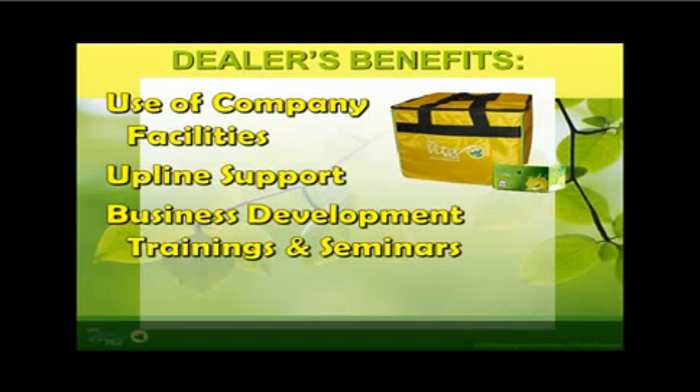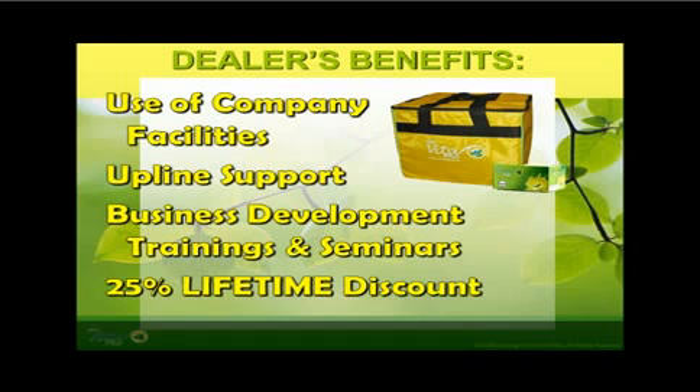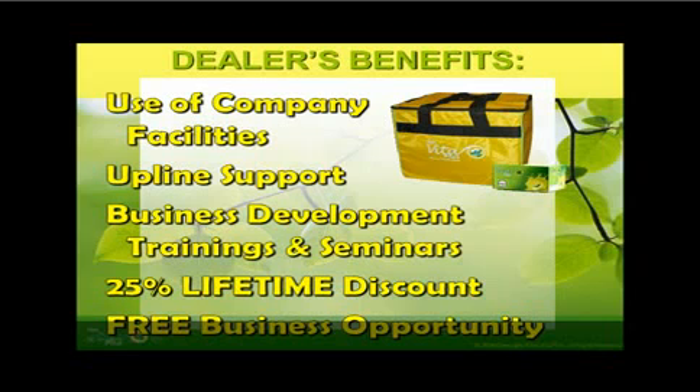Such as business orientations, basic seminars, new dealers orientation, and product knowledge trainings. On top of all these, an outright 25% lifetime discount awaits every new First Vita Plus dealer — for repeat purchases of current and upcoming First Vita Plus products, which can be found in the product catalog. And more importantly, a free optional business opportunity which promises a lucrative compensation plan awaits those who will work smart through First Vita Plus in achieving their dreams.